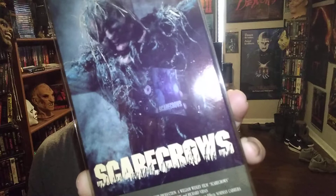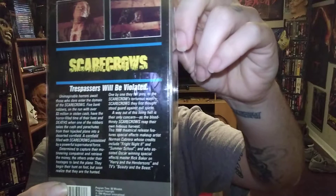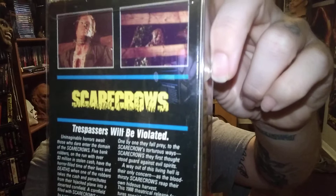Next we've got one of my all-time favorites — Scarecrows, not to be confused with Dark Night of the Scarecrow. The unrated version. I always love the artwork on this, this is really dope. It's one I always remember seeing in the video store as a kid. It's one of the rare ones you hardly ever see. Picked this up for a really good deal. Crazy movie — if you haven't seen it, check it out guys.